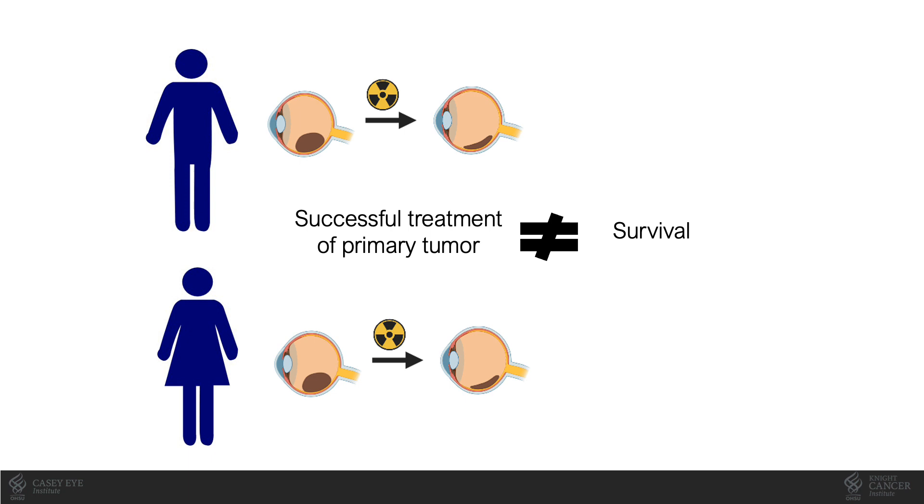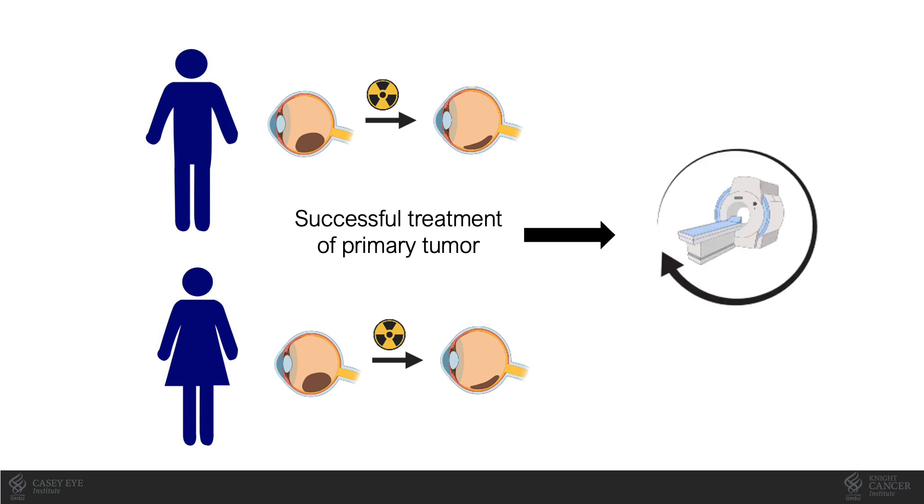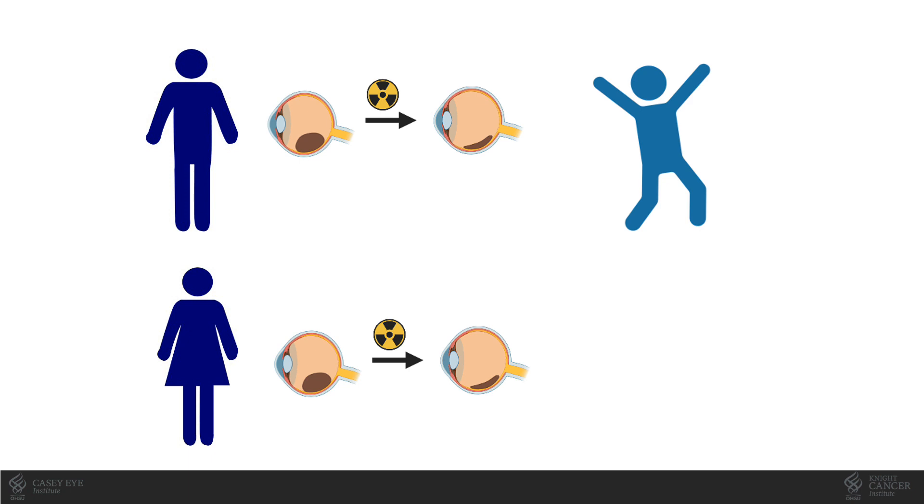Treatment of the primary tumor in the eye with either radiation or enucleation is highly successful, with low rates of local recurrence. But up to 50% of patients go on to develop metastatic spread of disease despite successful treatment of the eye tumor. This is due to the presence of microscopic spread of melanoma that occurs typically prior to treatment of the eye. We monitor patients with serial body imaging to detect metastatic spread, but what results in a durable cure compared to an outcome of fatal metastatic disease remains poorly understood.